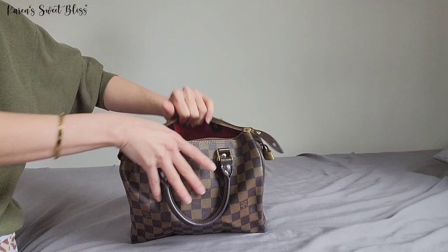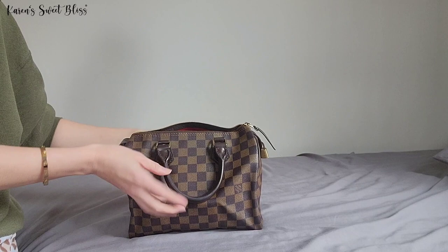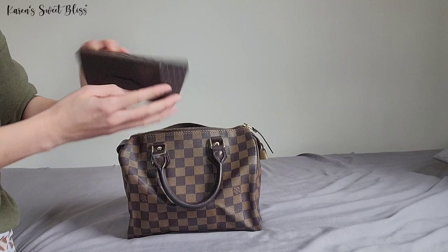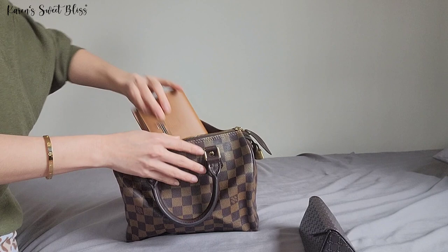So this is what the bag looks like, and this is what's inside. I don't have any organizer in here because I just recently got this when I went to the Philippines for vacation. So this is what's inside.